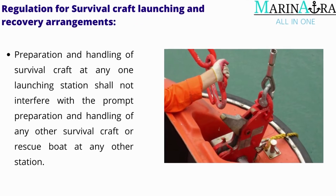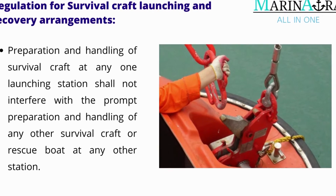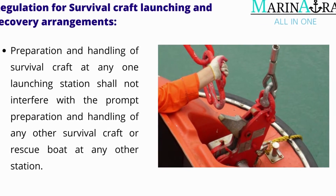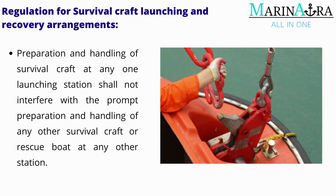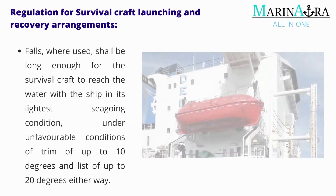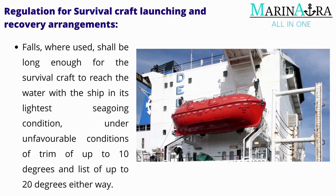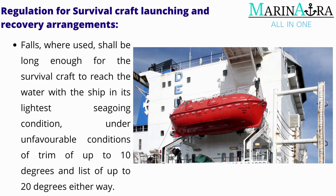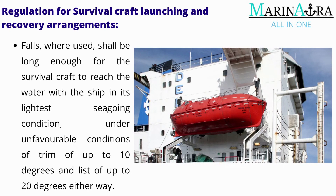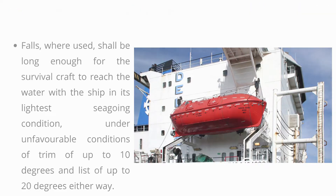Preparation and handling of survival craft at any one launching station shall not interfere with the prompt preparation and handling of any other survival craft or rescue boat at any other station. Falls, where used, shall be long enough for the survival craft to reach the water with the ship in its lightest seagoing condition, under unfavorable conditions of trim of up to 10 degrees and list of up to 20 degrees either way.